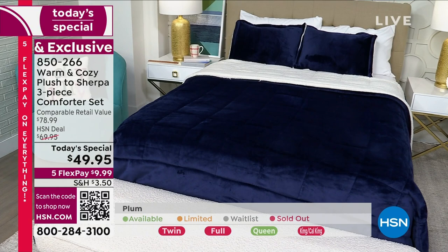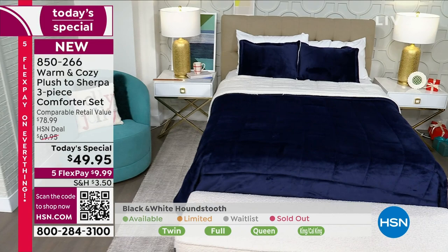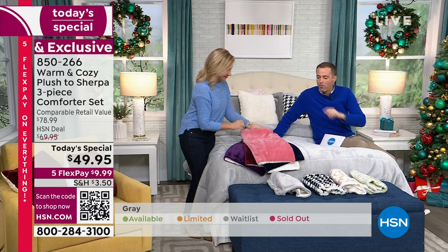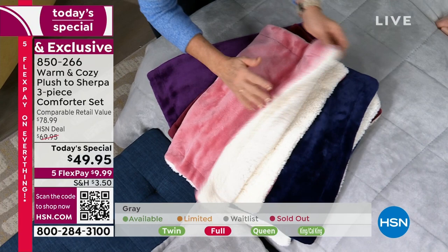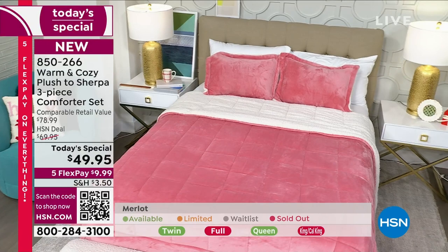Those colors are all very limited now. This has been so popular today — I don't think you can go anywhere in the country and find something equivalent at this price. We talk about inflation because the price of everything has gone up. This has come down by $20 and what you're getting is better than ever. This next color — the rose — was really popular in the last hour. It's that really pretty pink, the year of pink, with that incredible faux sherpa on the back. The flex pay is $9.99. Five payments of $9.99.